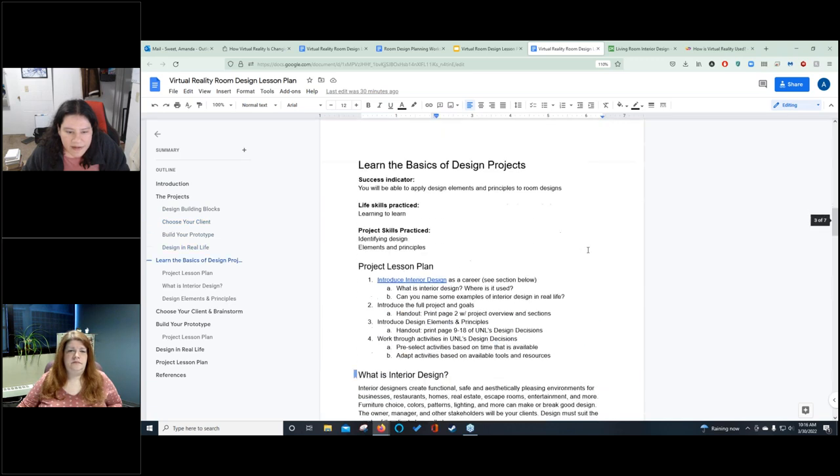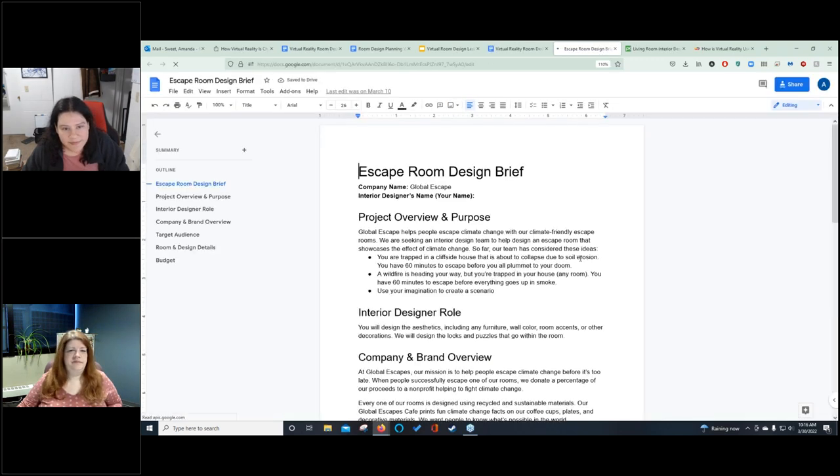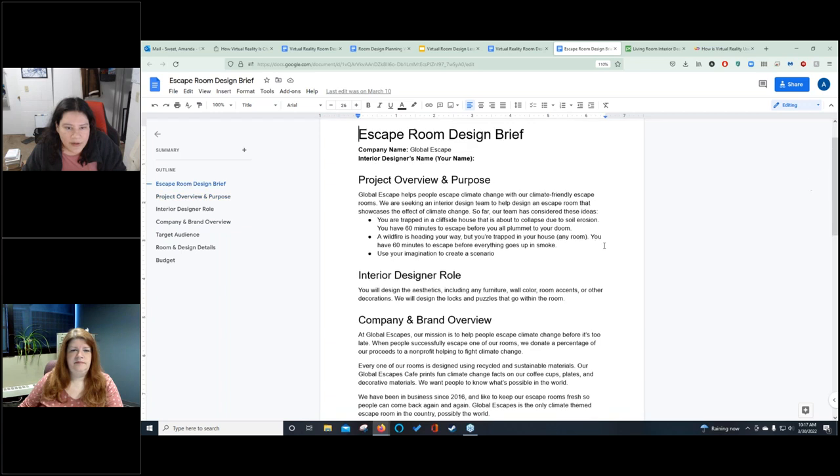Probably the best way to show what those client briefs look like is to open one. Basically, normally when an interior designer goes to interview a client, this is the information they start to gather: what is your actual project, what is your organization all about, what are your values, what do you care about, what's your brand, how can we reflect your brand in your design? It would take a quarter past forever for students to interview a fake client to get fake information about a fake company, so it's all together in the brief.